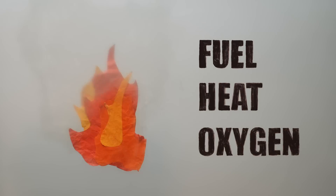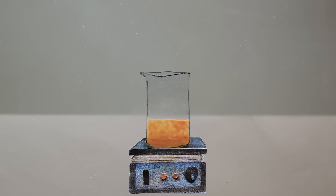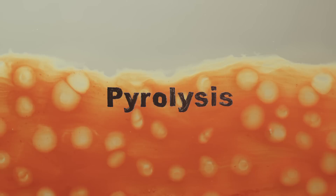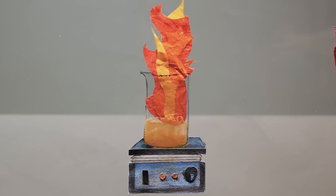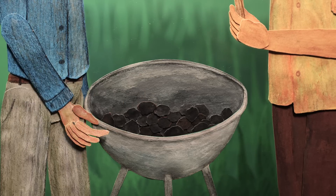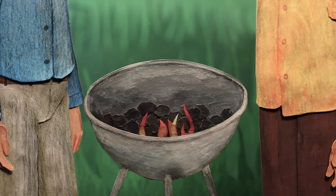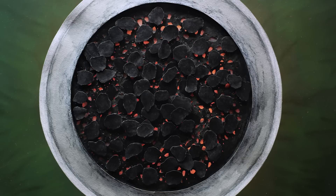A standard fire requires three ingredients: fuel, heat, and oxygen. Every fuel has what's known as an ignition point, a temperature at which it begins to break down. This process, also known as pyrolysis, releases gaseous compounds that mix with nearby oxygen molecules to produce combustion. But not all combustion leads to flames. Pyrolysis leaves behind a solid material called char, like what's found in charcoal. Char contains no combustible gases, but it's rich in highly flammable carbon. Under hot enough conditions, its surface reacts with the surrounding oxygen, creating a slow, glowing burn called smoldering.